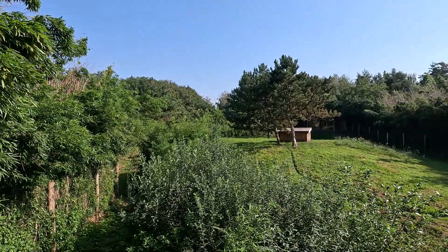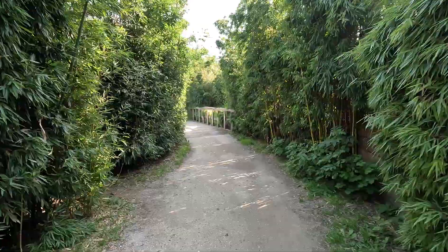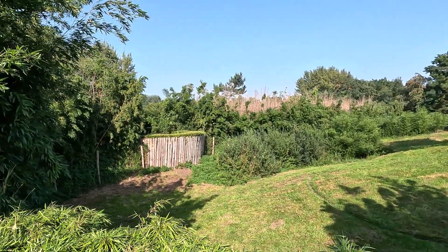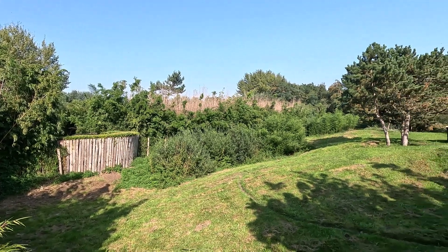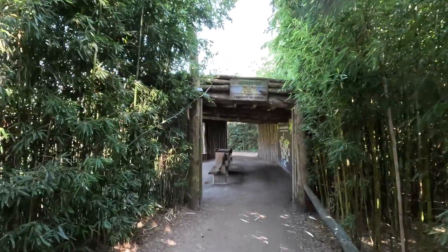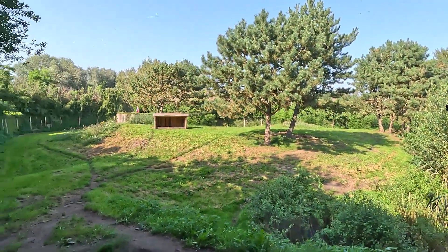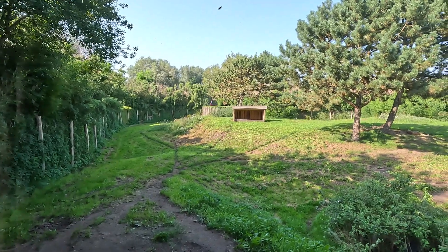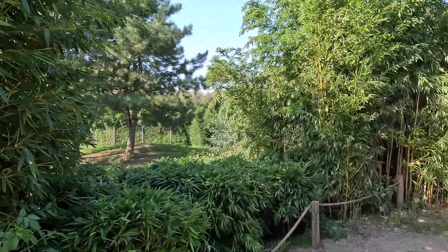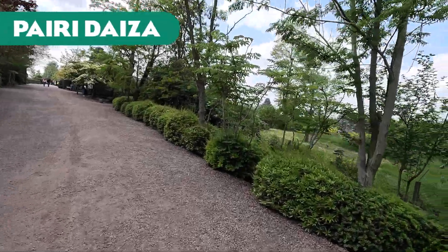Next up, Zooparc Overloon. We've got a beautiful open cheetah habitat with a nice hill and some trees, a couple of different viewing points as you go all the way around. There's also a covered viewing point at a Ngoro conservation center where you get a really nice view of the enclosure, along with information about the conservation projects the zoo's charity organization supports — cheetahs are one of those. Just one last viewing point and that's it for Overloon.